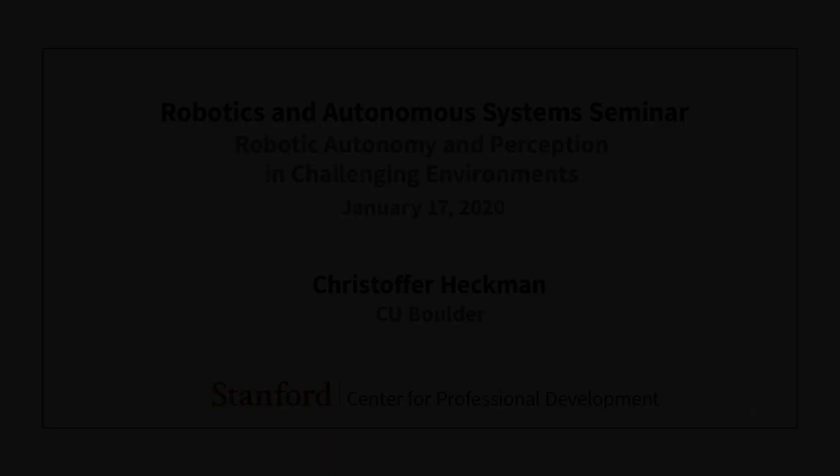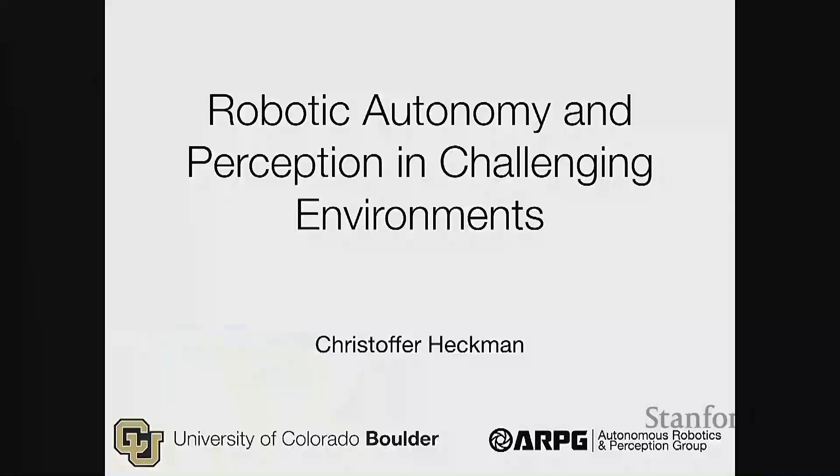Thanks for having me. I lead the Autonomous Robotics and Perception Group at Boulder — a rather large distance away from here. I'll be talking today about some work going on in my group about robotic perception, especially in challenging environments like caves, but also in different types of environments.